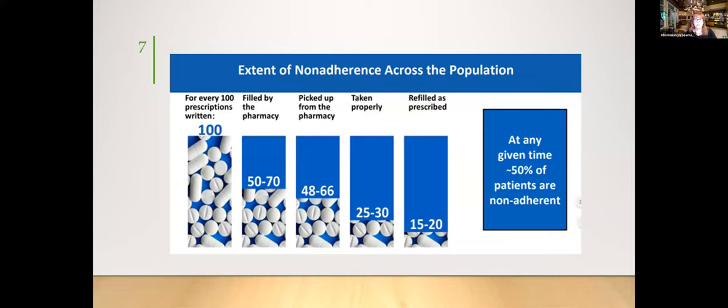Non-adherence is one of the biggest issues across the population. Of prescriptions written by providers, only 50% actually make it to the retail setting, and of those, only half are taken correctly. At any point when patients are picking up medications, there's an opportunity to counsel them or engage in conversations to determine if they're actually taking their medications correctly.